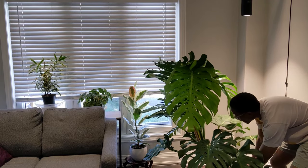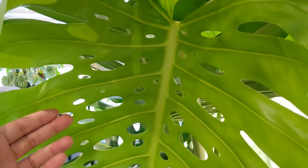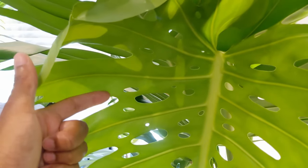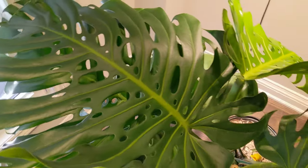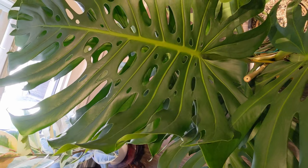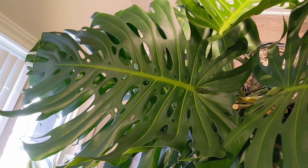I waited an extra few weeks and the next newest leaf is absolutely gigantic. This section has seven inner fenestrations, and there are multiple sections with five fenestrations. Comparing the new leaf to the last leaf, it's absolutely no contest — the previous leaf only has a few sections with five fenestrations, and it's not even close. This grow light is absolutely doing the job it needs to do.